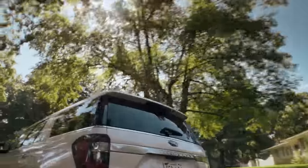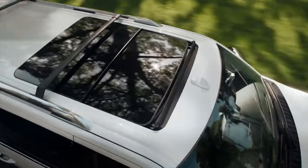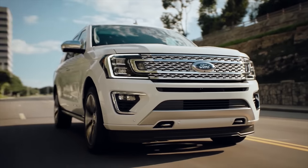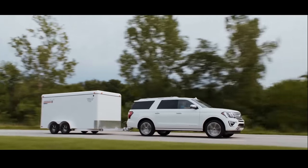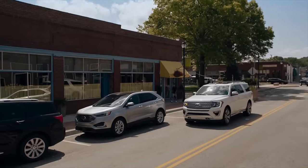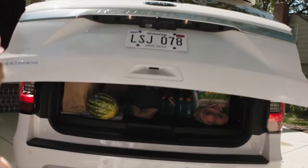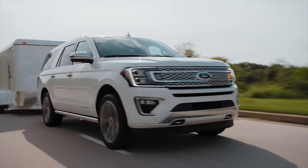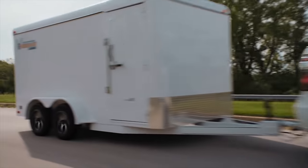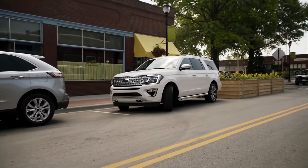The standard Expedition outputs 380 horsepower and 470 pound-feet of torque. Horsepower is at par with the Sequoia, but you get more torque with the Expedition. The Limited trim is boosted to 400 horsepower and 480 pound-feet of torque, and if you opt for the Timberline or Limited with the Stealth Performance package, that's an extra boost up to 440 horsepower and 510 pound-feet of torque. Its drivetrain is what makes the car strong and powerful, giving it a towing capability of 9,300 pounds.